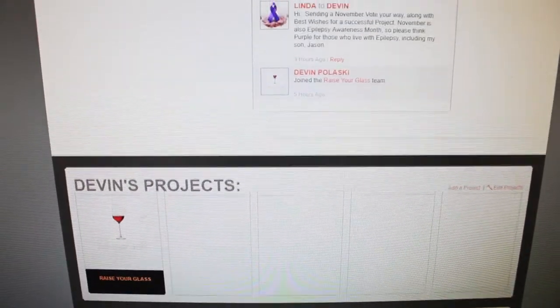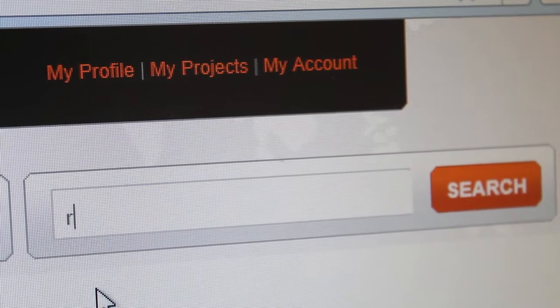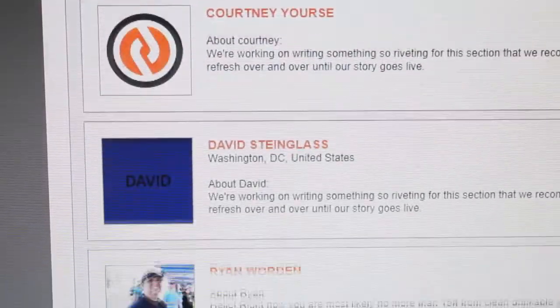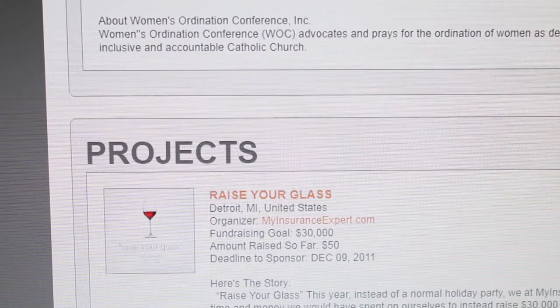If you'd like, you can customize it further by going to My Profile at the top. But for now, go to the search bar and type in 'raise your glass.' Now scroll down past the events, people, and charities until you get to where it says projects. Ours should be the first on the list, so click on that.